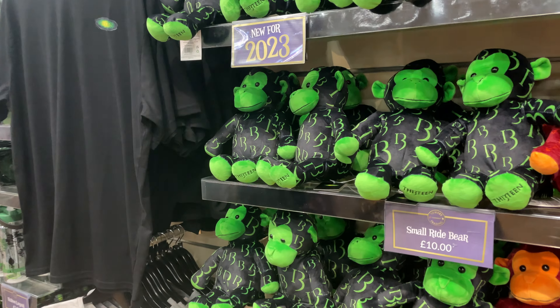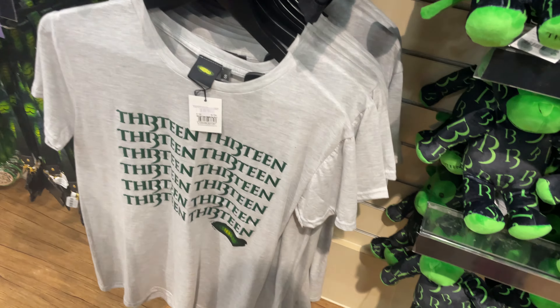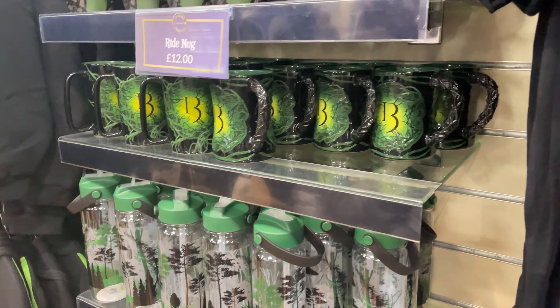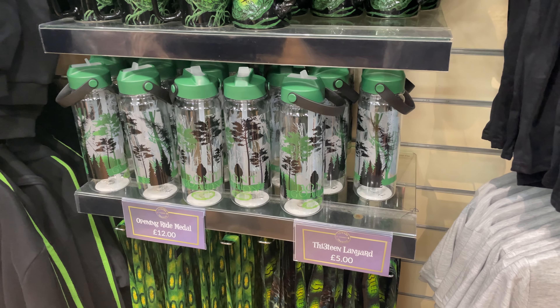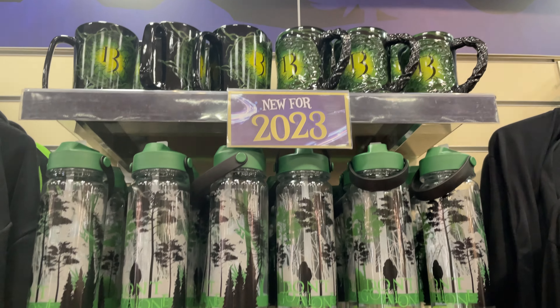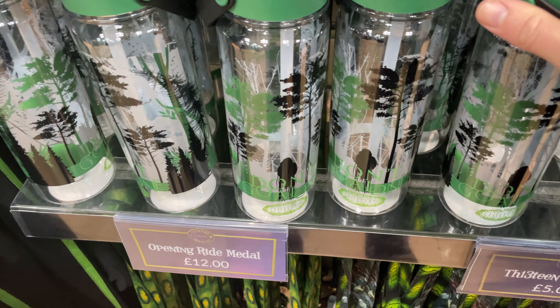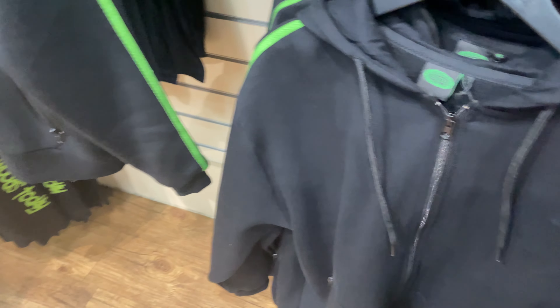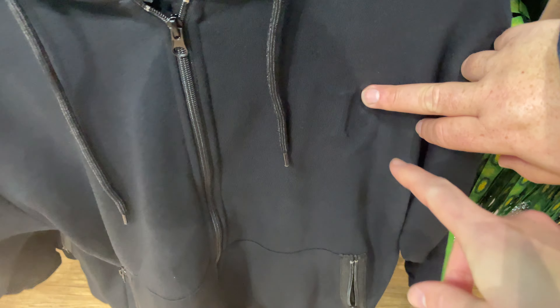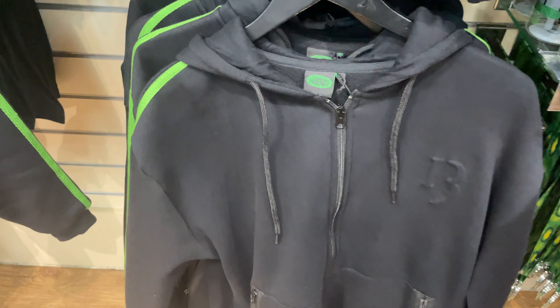They've got the crazy monkeys for £13. These are just the standard t-shirts. There's quite a nice new water bottle — 'Don't Go Alone' — new for 2023, £15. It's got a nice little top on it. There's also what looks like a hoodie — actually it's a zip-up — embossed design for £55, so the Wicker Man zip-up was cheaper at £45.